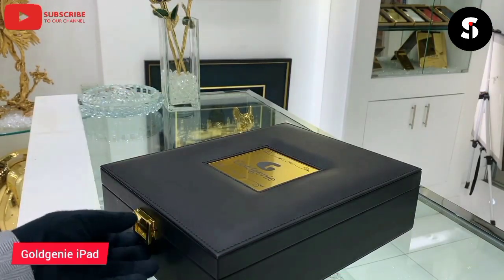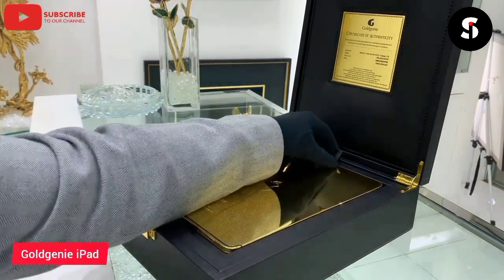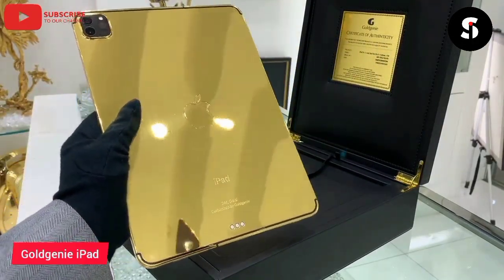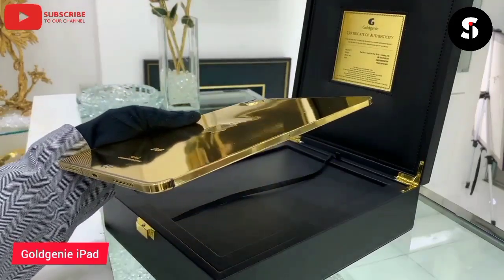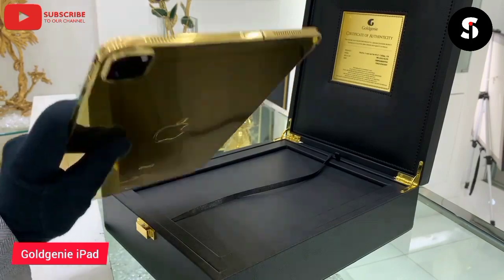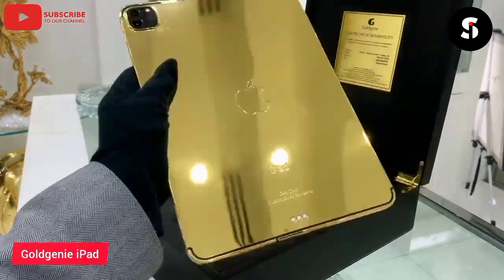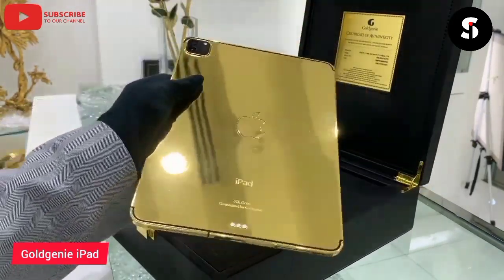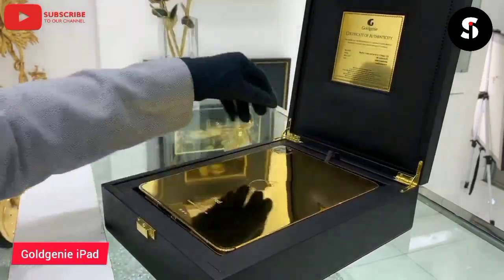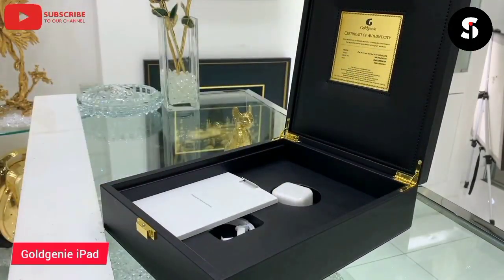The Golgni Gold iPad is a luxurious and exclusive tablet that is coated in 24-karat gold, making it a stunning and unique device. The gold plating is done by skilled craftsmen who ensure that every detail is perfect. The iPad also boasts impressive technical specifications, including a high-resolution display, powerful processors, and ample storage. The device is fully customizable, allowing you to choose the storage capacity and cellular connectivity options that suit your needs. While the Golgni Gold iPad is not for everyone, it is sure to appeal to those who want the best of the best and are willing to pay for it.